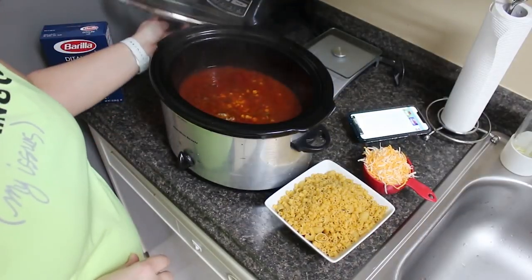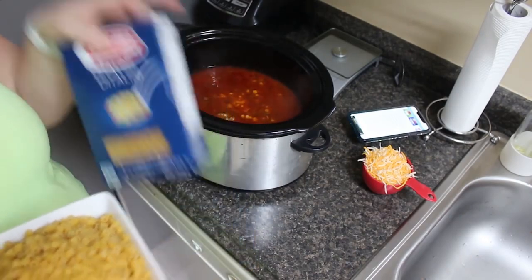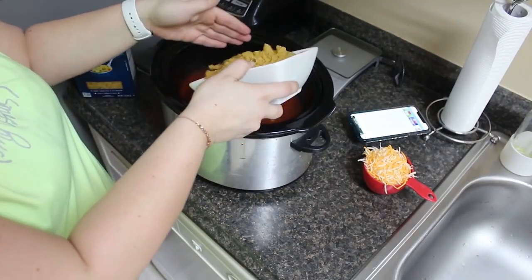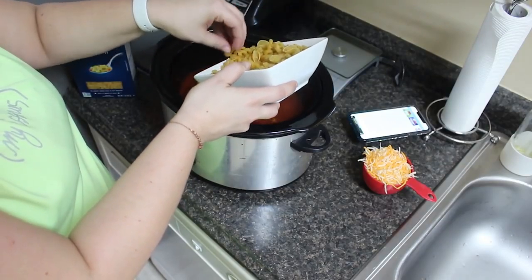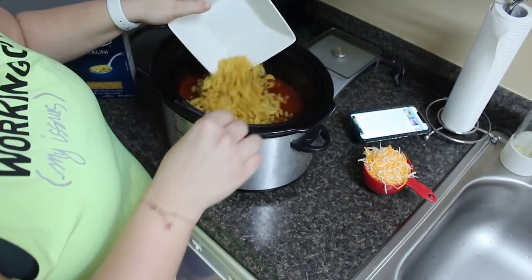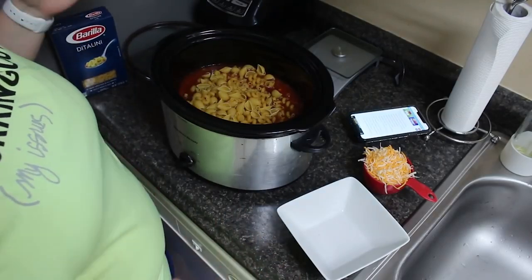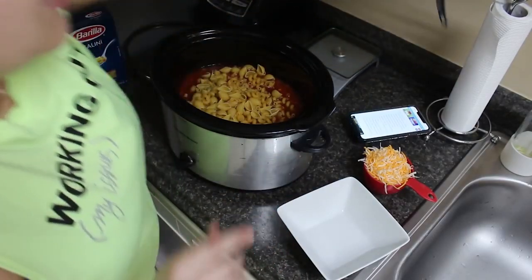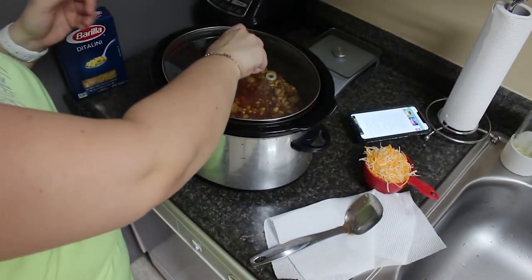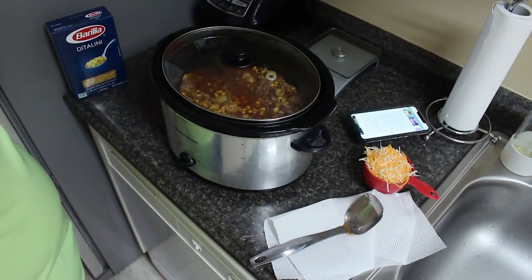It is now time to add the pasta. I'm turning it on high. I have a variety of pasta — ditalini, little pasta shells, and corkscrew pasta — just using what I have in the pantry. The recipe calls for 12 ounces of pasta but I'm mixing open boxes. Stir it in and cook on high for 30 minutes, then pop the cheese in, stir, and it's ready to eat.